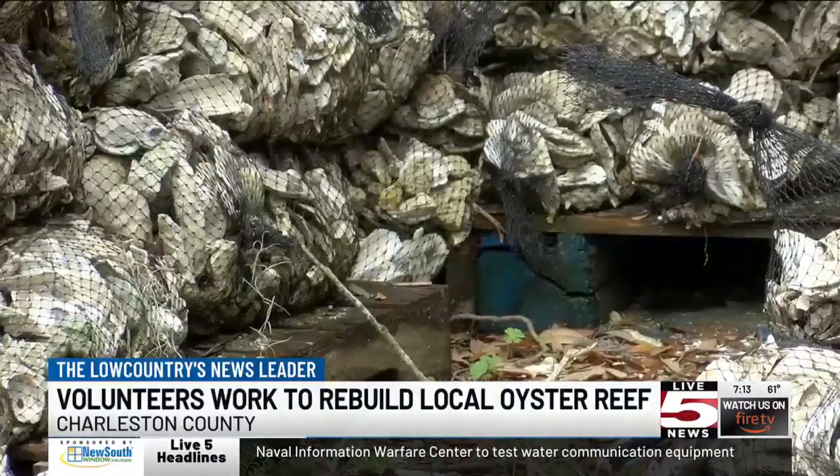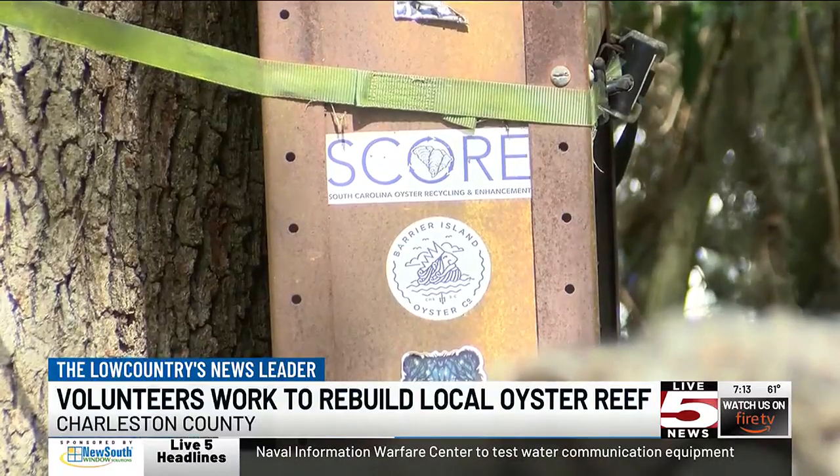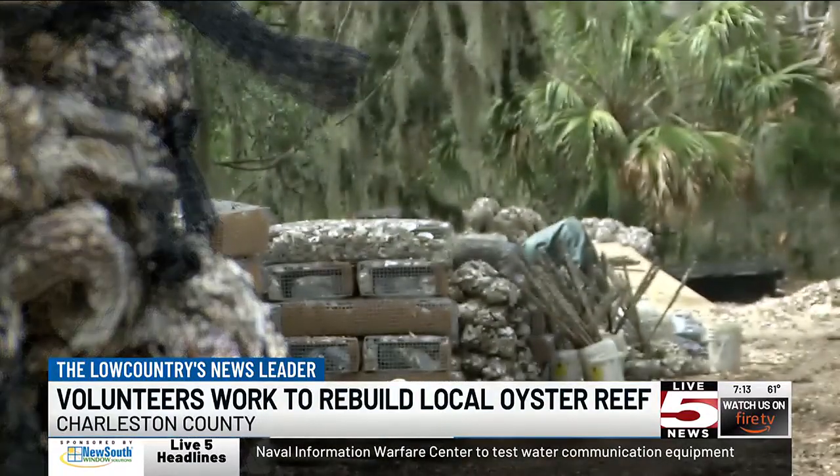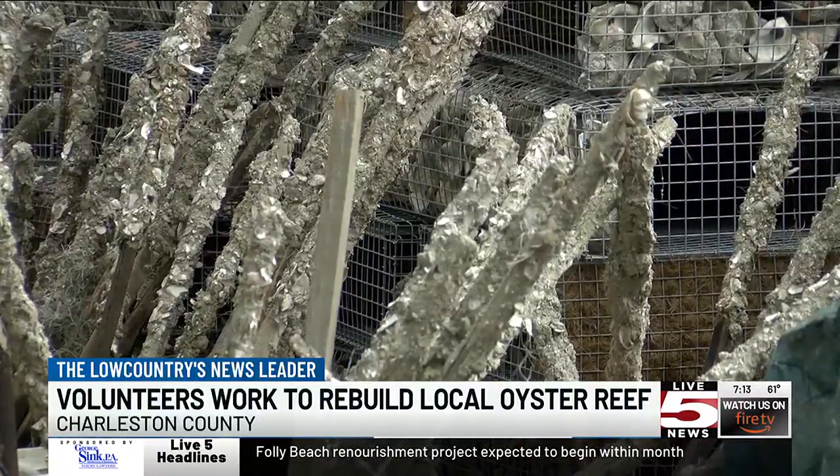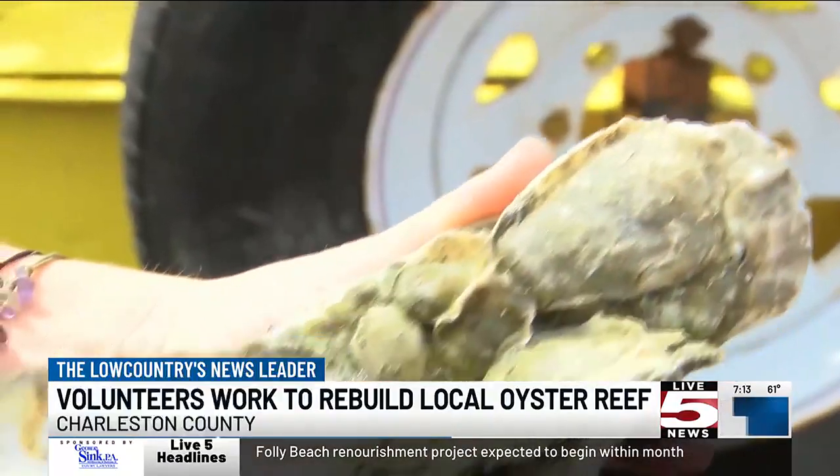The groups expect up to 80 volunteers to join in, piling 1,000 bags of oyster shells. But the bags aren't the only bit — these wire cages and tomato sticks can also act as a window of opportunity for growth.